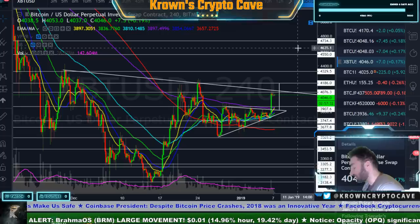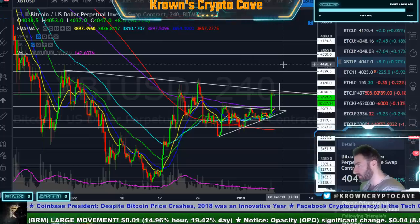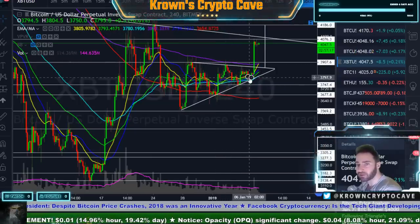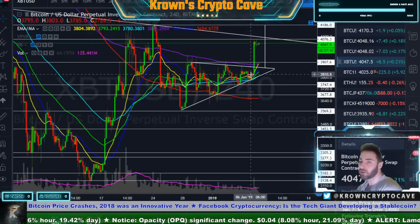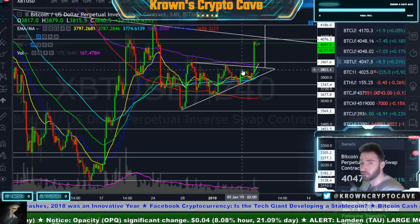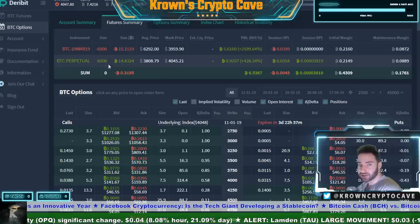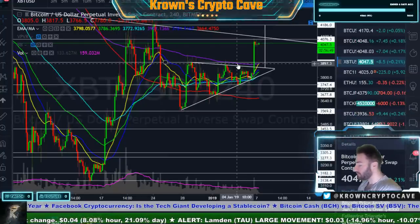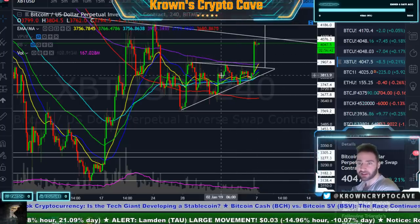I do feel like Bitcoin probably takes a leg up and at least tests this area around 4,200 — but again, opinion is not needed to make money. Down around here I was leaning towards this probably being broken to the downside. This is what I mean by not trading your opinion — waiting for price action to tell you what to do. When it took out this area, the signal was clear. It doesn't matter what your opinion is; price action is price action. You can't force your opinion on price action. Be the casino, not the gambler.